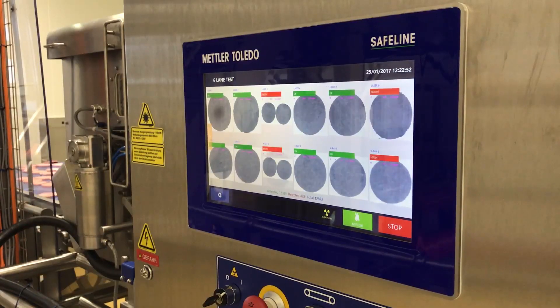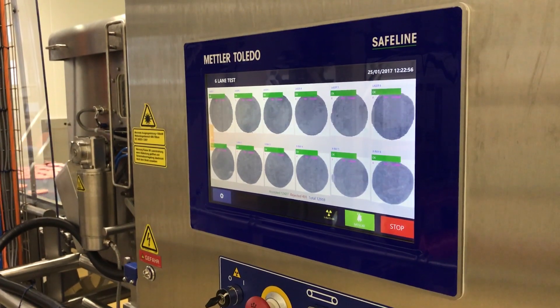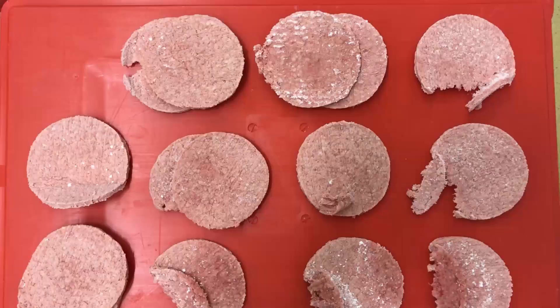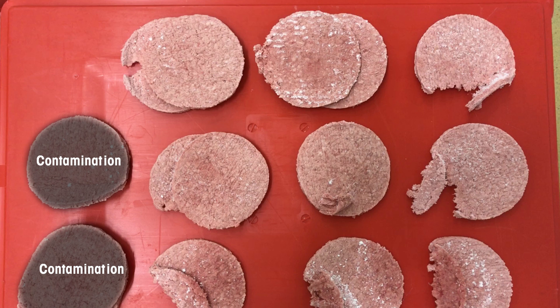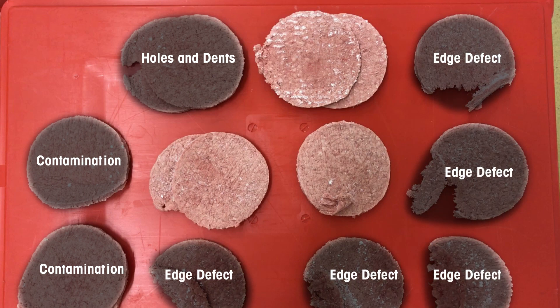The X39 X-ray inspection system has been installed at Bell Food Group's manufacturing facility in Ossingen, Switzerland. Designed specifically for the inspection of frozen formed products such as burger patties, it is capable of conducting up to 10 product integrity checks at once, including contamination detection, inspection for holes and dents within the product, edge defects and product mass.